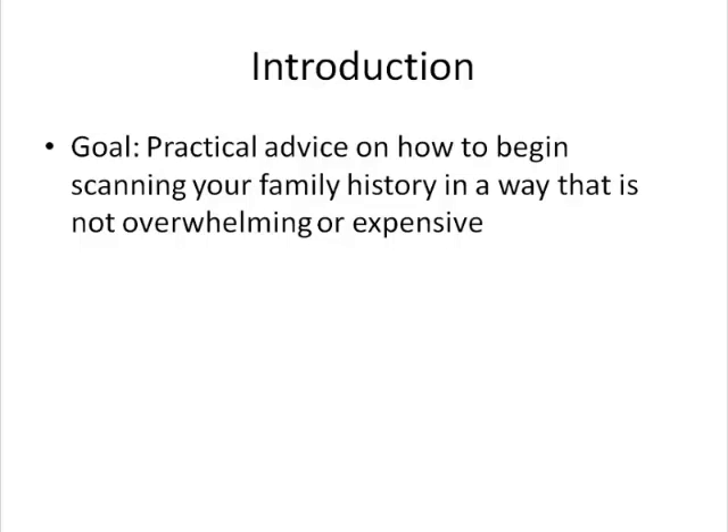Instead of risking the loss of your family memories, what if you protected them by scanning and storing them in several places before disaster happens? That's what we'd like you to consider with this webinar.